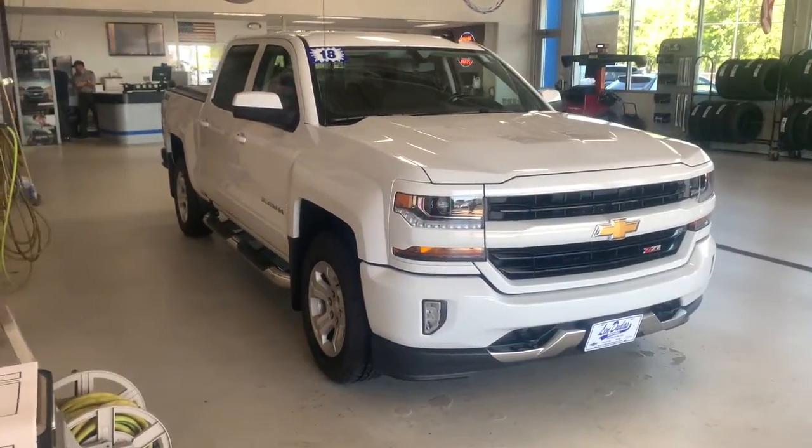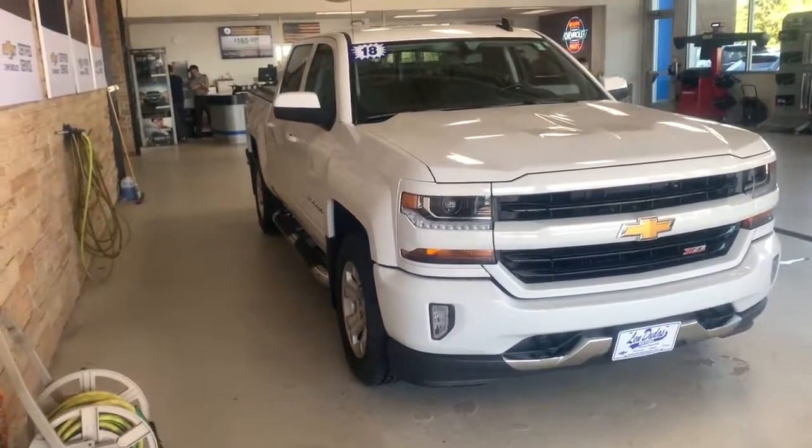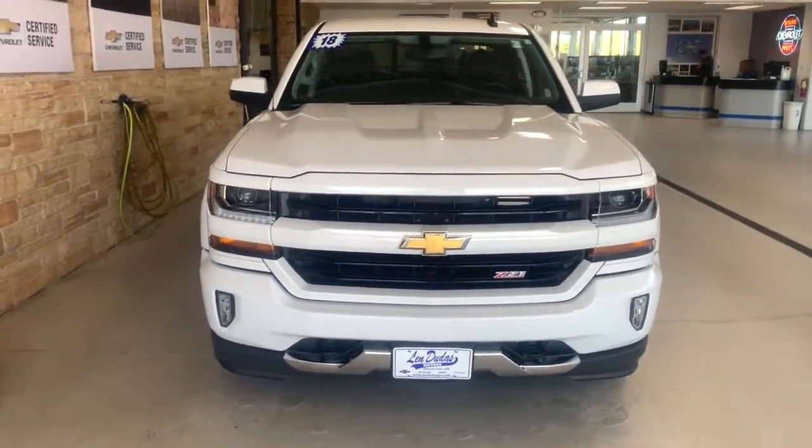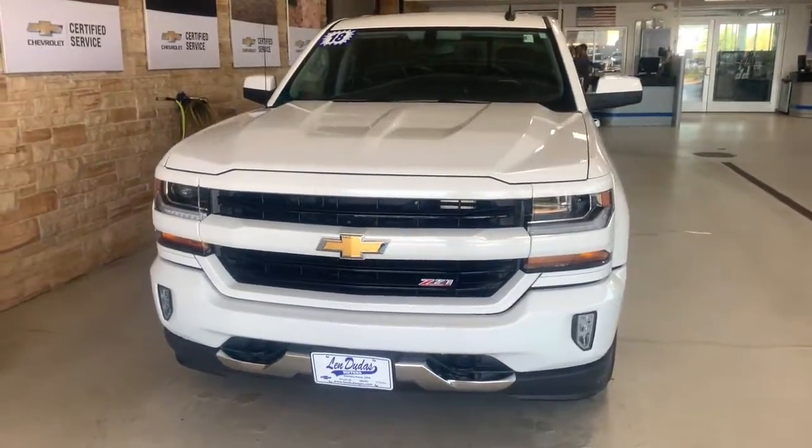This could be the car for you. The 2018 Chevrolet Silverado 1500. With less than 70,000 miles on the odometer, this vehicle stands out from the rest.